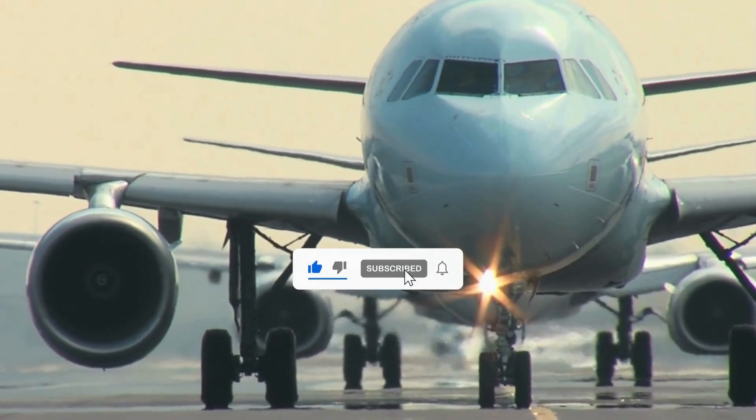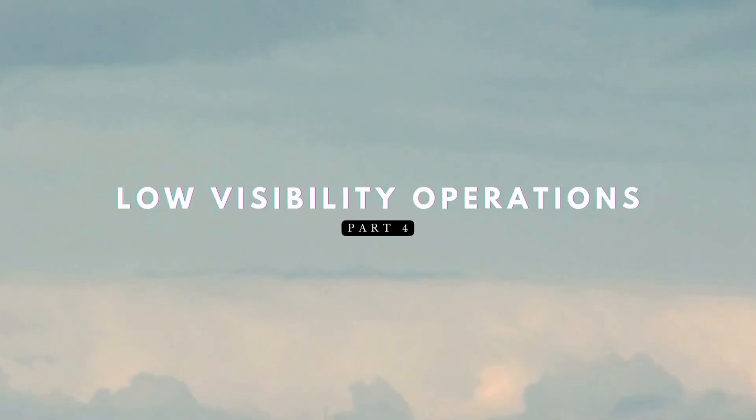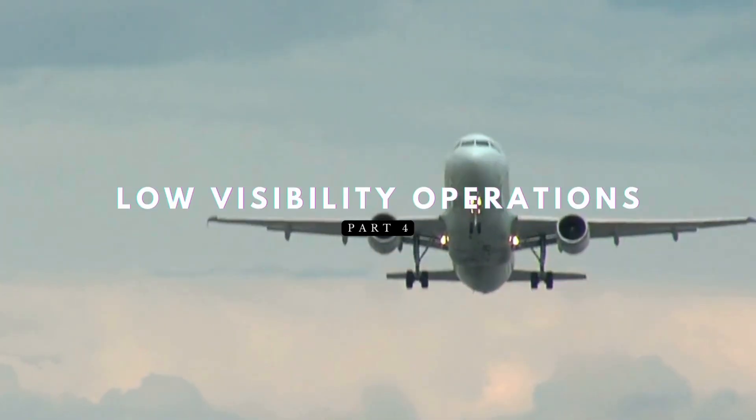Welcome back to A320 Knowledge, your trusted source for Airbus expertise. Today we're diving into Part 4 of our Masterclass on Low Visibility Operations.